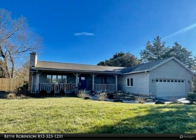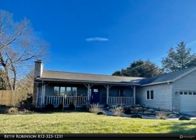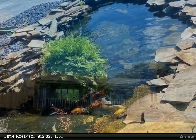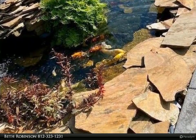This RE-MAX Realty Professionals property video is presented by Beth Robinson. Completely remodeled with the assistance of an interior designer, the finishes are unquestionably a quality to be admired.